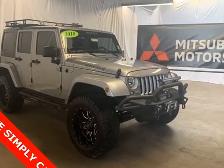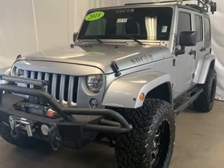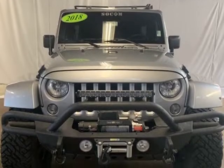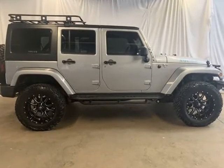This 2018 Jeep Wrangler JK is brought to you by Roger K.E.H.D.I. Mitsubishi. Bruised credit, financially challenged credit, having difficulty getting approved for an auto loan — we accept all applications.